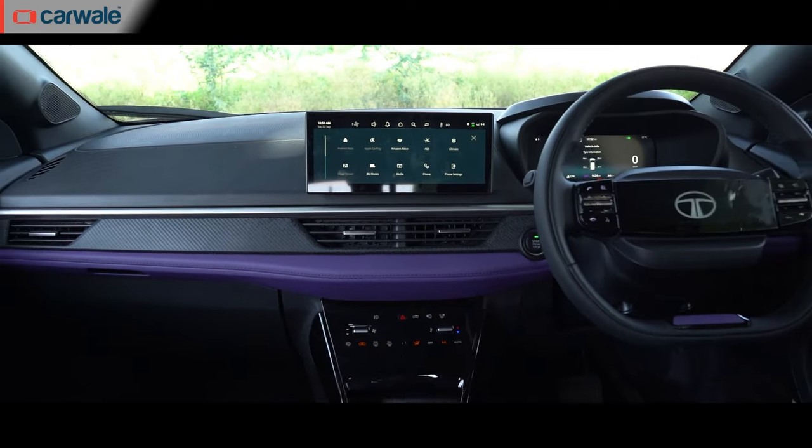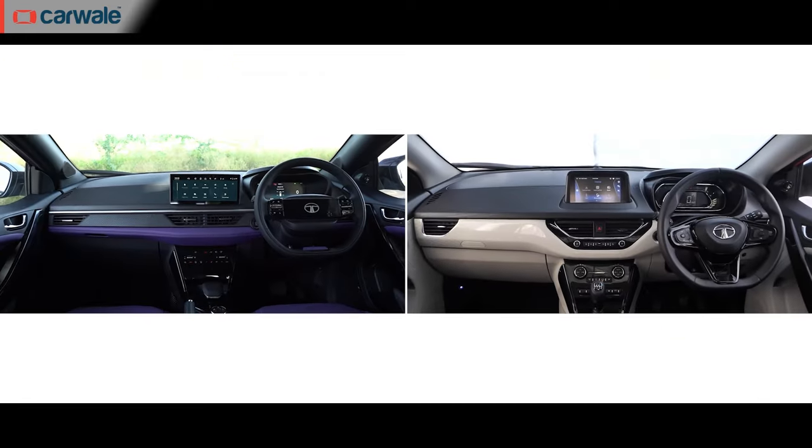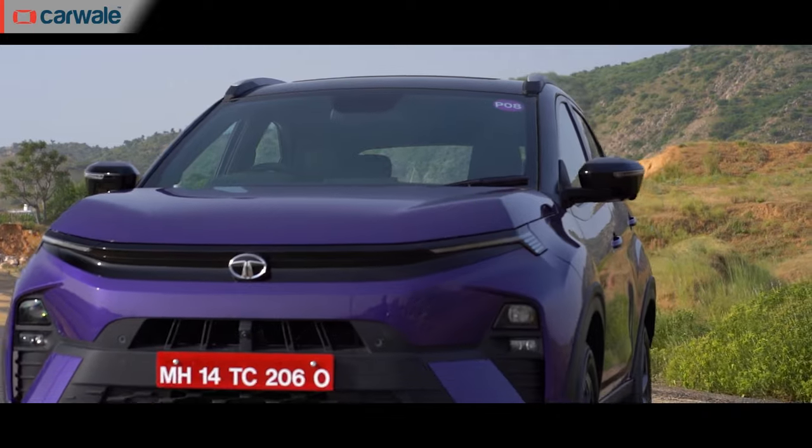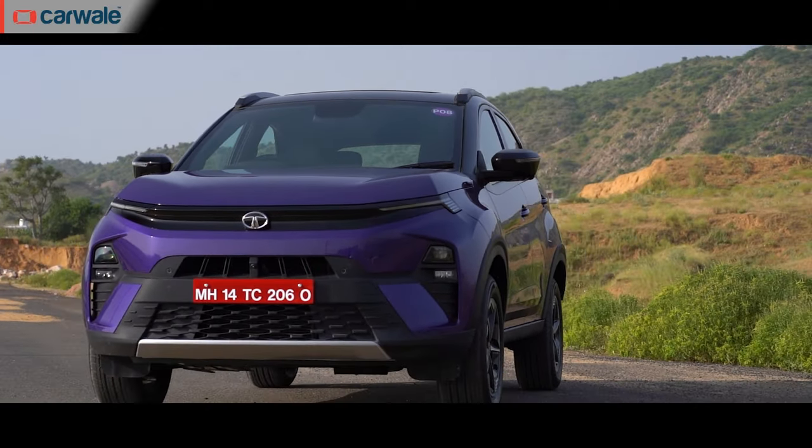This is the second video in our three-part review of the new Tata Nexon, so let's get straight to the interior. As you can see, it bears no resemblance to the old model. But more than the design itself, the number of features that the Nexon now gets is something worth talking about straight away.